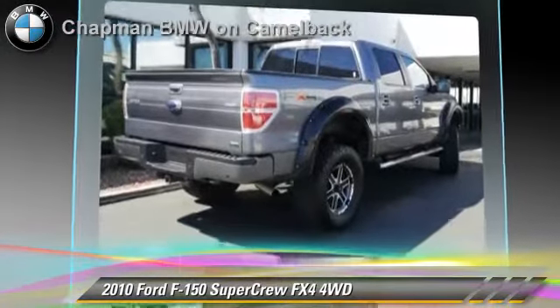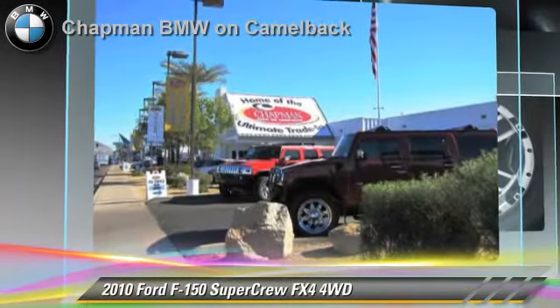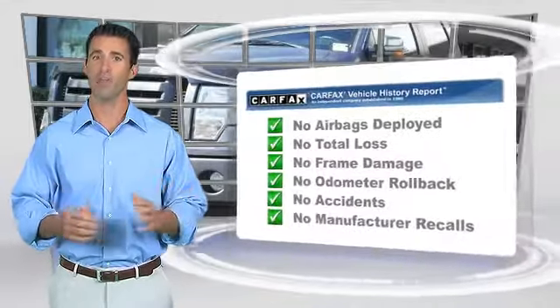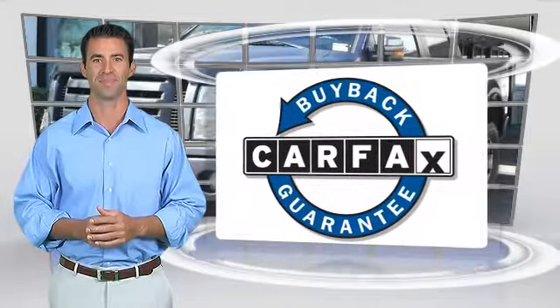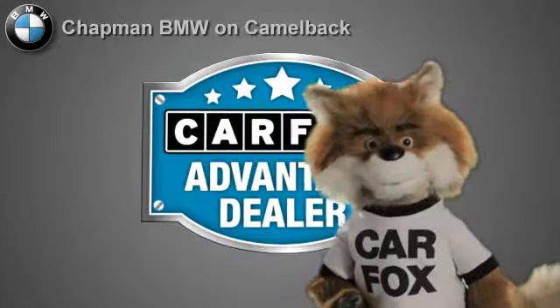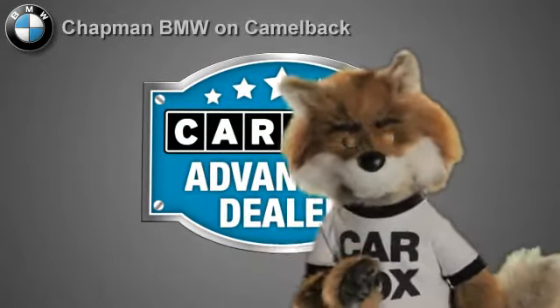Give us a call to schedule your test drive today. Here's another high quality vehicle with the Carfax vehicle history report. Be sure to find a complimentary copy of this report online or contact the dealership. This vehicle qualifies for the Carfax buyback guarantee. Just say show me the Carfax at Chapman BMW on Camelback — a Carfax Advantage dealer.